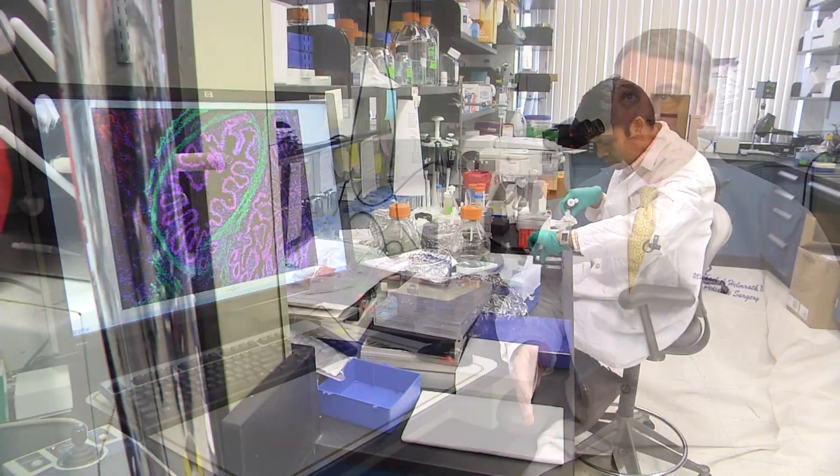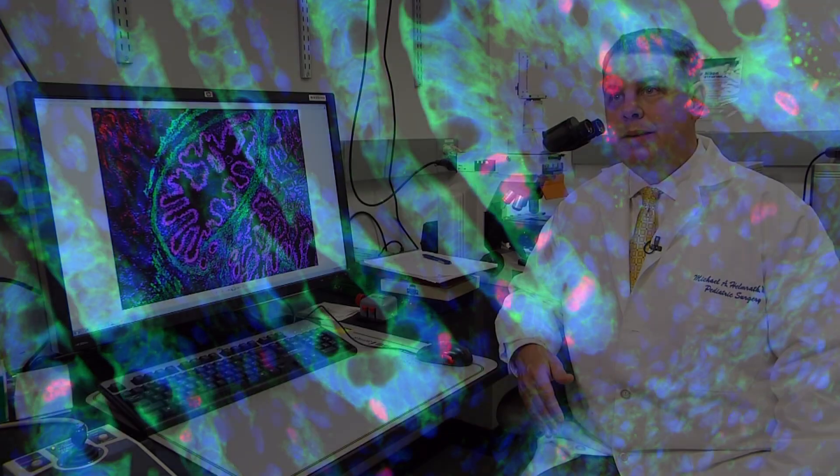Importantly, also the function of the intestine as it relates to digestion of specific food compounds, as well as medications, can be studied in a patient-specific manner, which are going to have wide implications.